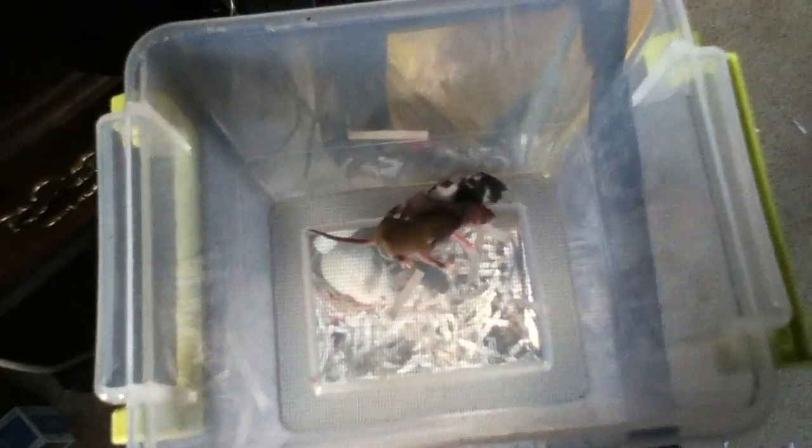We got females here — does — and we got bucks on the right. Here's the rest of the babies in here, because I'm still sexing them. We're doing this because some of the babies we'll be keeping and some we won't.